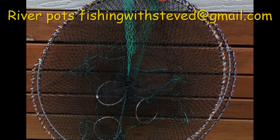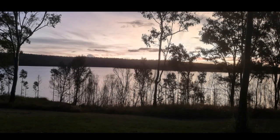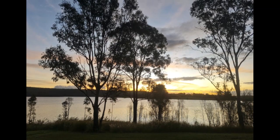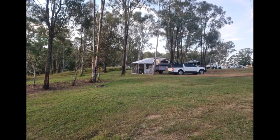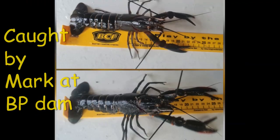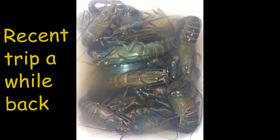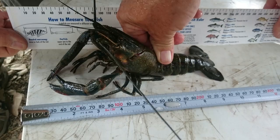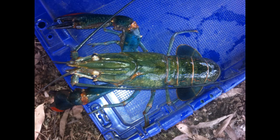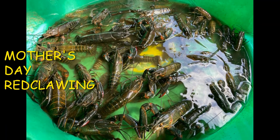If you haven't got your river Red Claw pots, send me an order right now - they are catching so many and they are priced right. Check out these magic fantastic sunrises. Mark went to BP Dam and also Jocka Peterson Dam. Mark said there were 40 pots in Jocka Peterson Dam and nobody was catching anything, but he had the secret weapon - our river Red Claw pots - and he caught Red Claw when nobody else did. Mark even caught a good feed of yellow belly on Mother's Day.